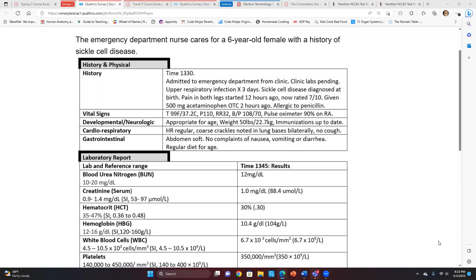Time 1330, admitted to the emergency department from clinic. Clinic labs pending. Upper respiratory infection times three days. Sickle cell disease diagnosed at birth. Pain in both legs started 12 hours ago, now rated 7 out of 10. Given 500 milligrams of acetaminophen over the counter two hours ago. Allergic to penicillin. Temperature 99, pulse 110, respirations 32, BP 108 over 70, pulse ox 90% on room air.